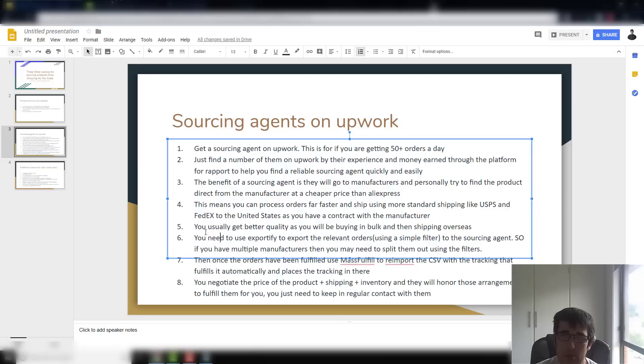Once the orders are fulfilled, you use Mass Fulfill — another app on Shopify, really cheap, won't slow your website. You use Mass Fulfill to re-import the CSV that the sourcing agent sends back to you with tracking numbers, and it'll automatically fulfill and pair everything up. Just make sure it correlates correctly — if your sourcing agent has done it properly it should be fine.